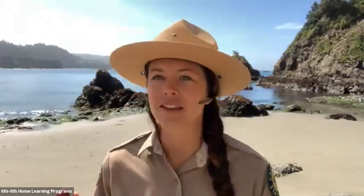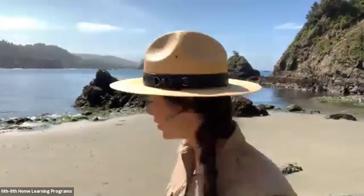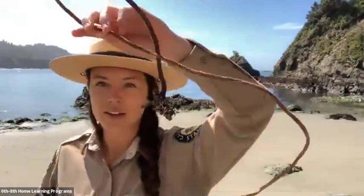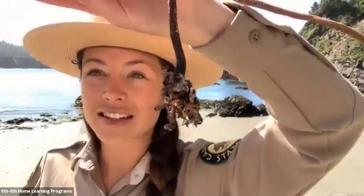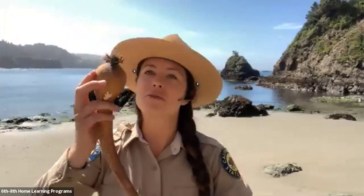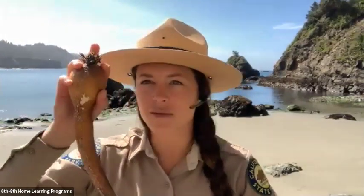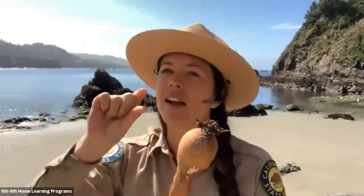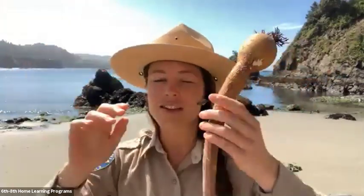Why do we care so much about this kelp forest? Well, I actually found one on the beach right now — it's really cool. At the very base you'll see this root system called the holdfast. Then this comes up the stipe, all the way up to this round bulb. This bulb is full of gas and air and it pulls the rest of the kelp to the surface. Then it has blade-like structures — thin but pretty thick — that reach the surface and collect sunlight. That's how this organism grows, by photosynthesis.